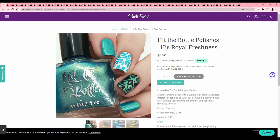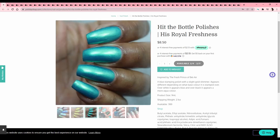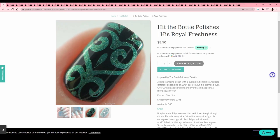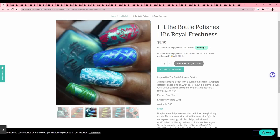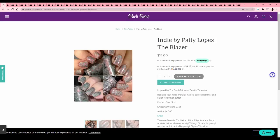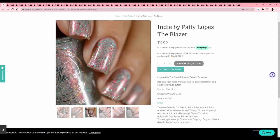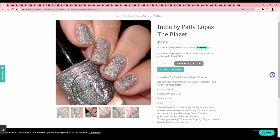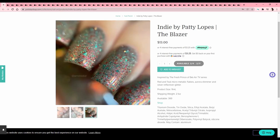Hit the Bottle Polishes — 'His Royal Freshness,' inspired by Fresh Prince of Bel-Air. I've seen quite a bit of this show and I like it. I always liked that there was a character named Hillary — that's pretty rare. I've only met three or four Hillarys in real life and they all spell it differently than me; I'm H-I-L-L-A-R-Y and most people use one L. But I don't need more stamping polishes in fun colors right now. Indie by Patty Lopez — 'The Blazer,' another Fresh Prince one. It's fun but has major Christmas vibes for me so I don't want it.